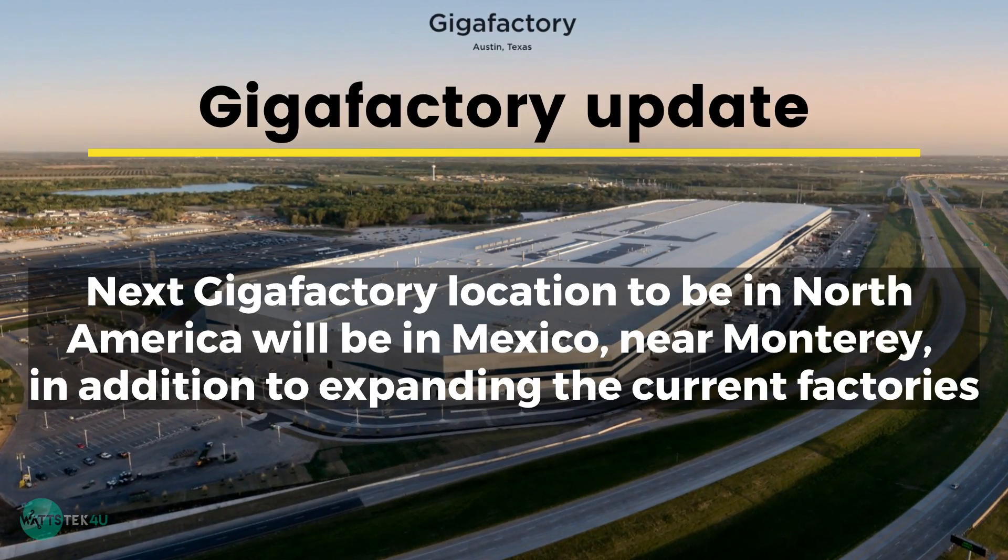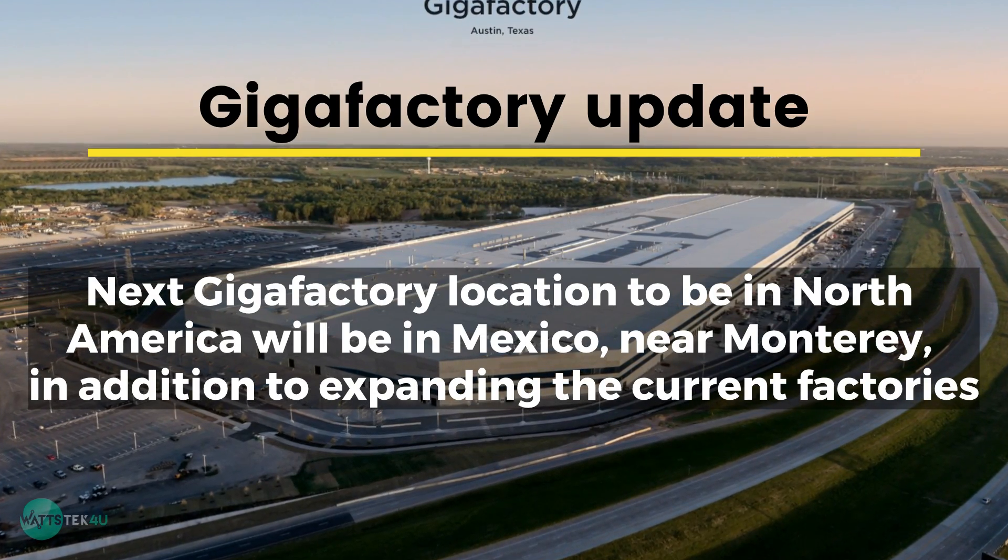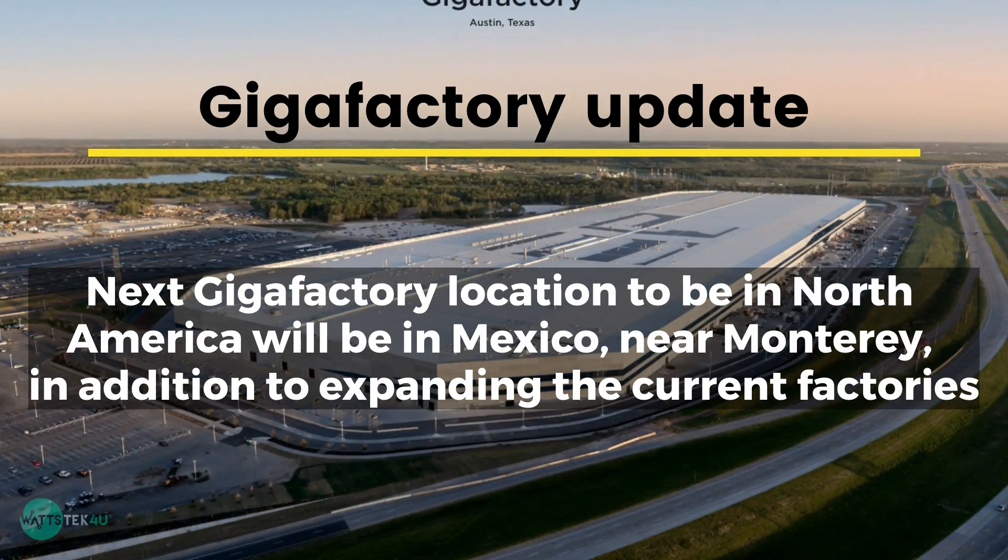Gigafactory Update: The next Gigafactory location in North America will be in Mexico, near Monterrey, in addition to expanding the current factories.